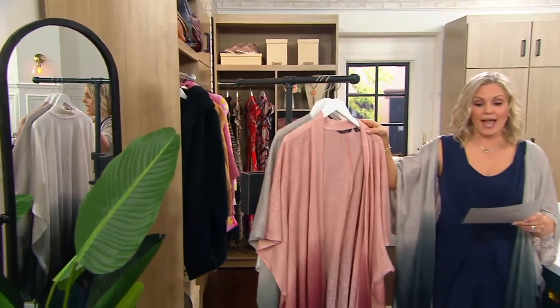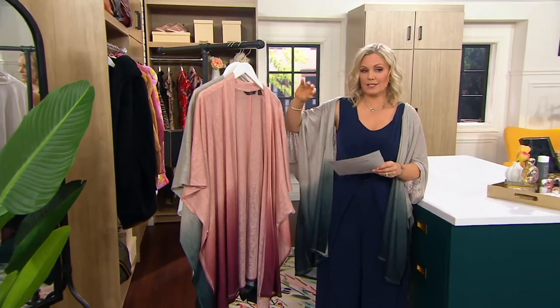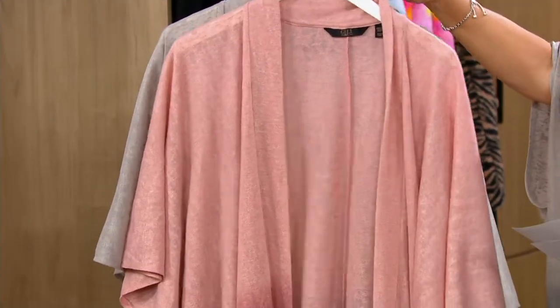It's an outfit completer, and you're getting it home for $11.24 on Easy Pay. These are a Missy one size and a Plus one size, though we mostly just have the Missy one size.